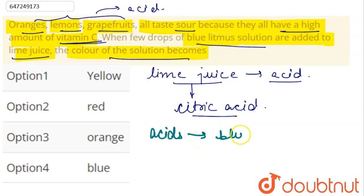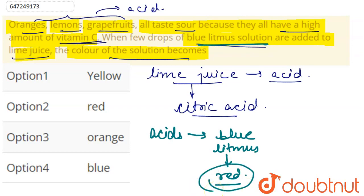Blue litmus turns red in the presence of an acid. Litmus is a natural indicator. So when acid is present, blue litmus converts to red. Here, we have blue litmus solution; if we add it to lime juice, the solution will convert to red.